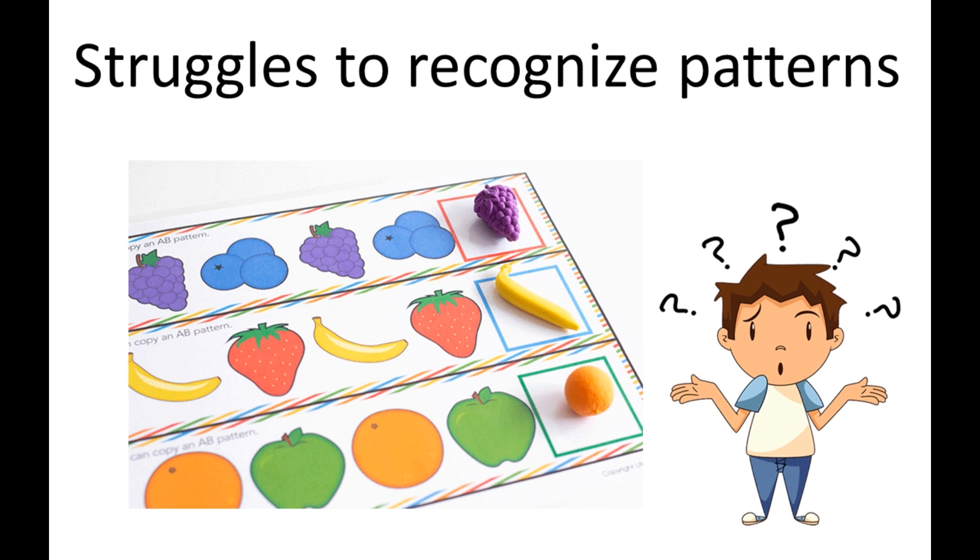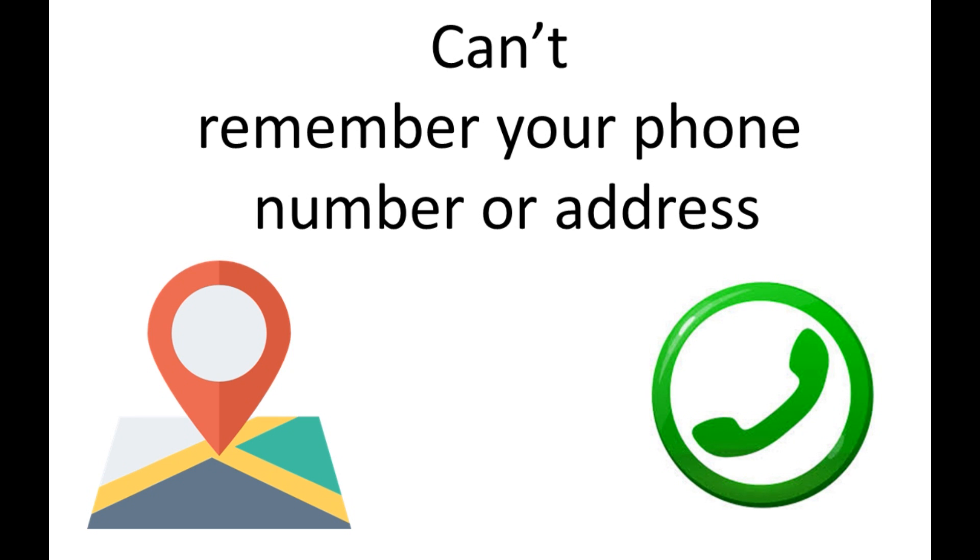They struggle to recognize patterns. They also can't remember phone numbers, addresses, or other simple things.